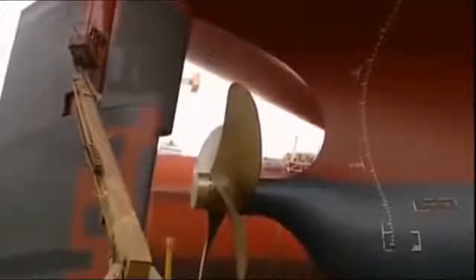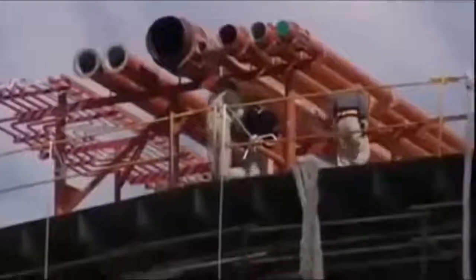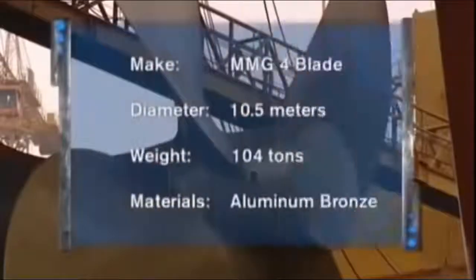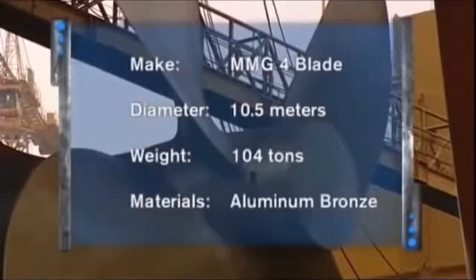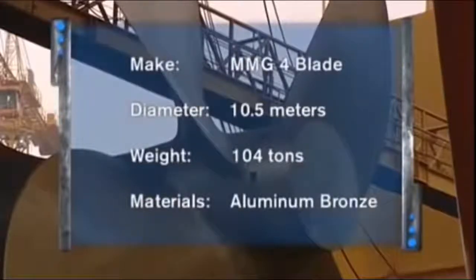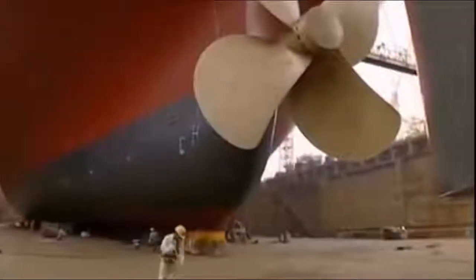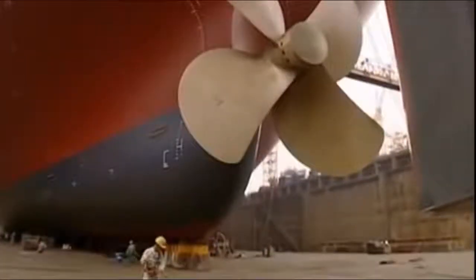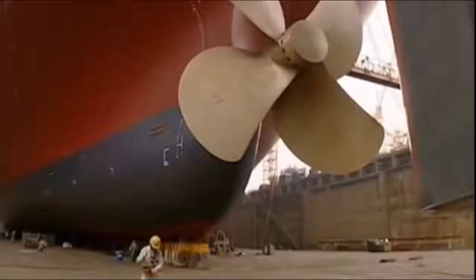The 380-meter-long Hellespont Fairfax has one gear: forward. It will keep on moving as long as the pistons are churning. Many large ships have two engines and two propellers, but this giant needs only one — and it's a whopper. At over 10 meters high and weighing more than 100 tons, this mountain of aluminum and bronze took five days to cool off after it was cast, and three weeks of polishing to give it perfect balance.